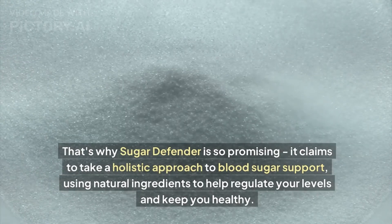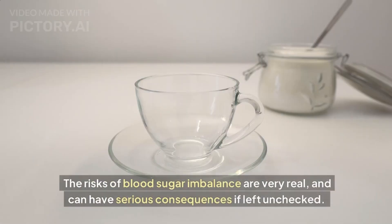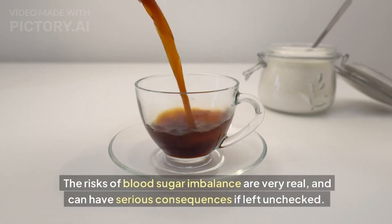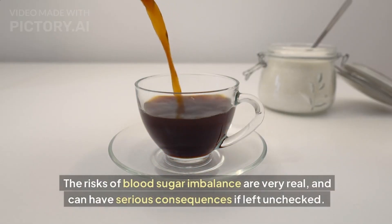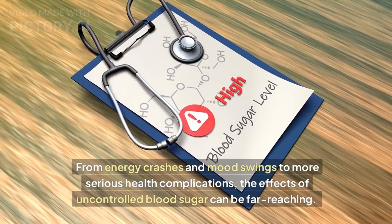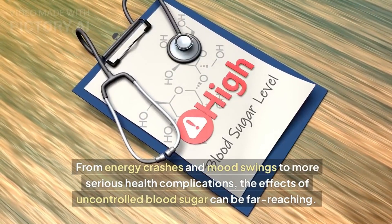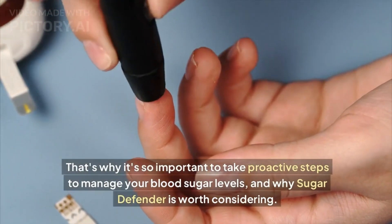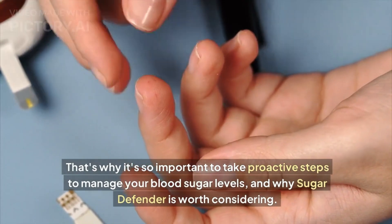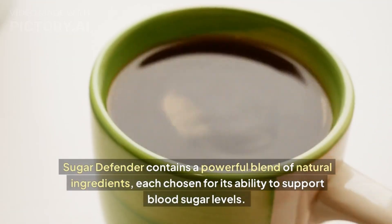That's why Sugar Defender is so promising — it claims to take a holistic approach to blood sugar support, using natural ingredients to help regulate your levels and keep you healthy. The risks of blood sugar imbalance are very real and can have serious consequences if left unchecked, from energy crashes and mood swings to more serious health complications. That's why it's so important to take proactive steps to manage your blood sugar levels.